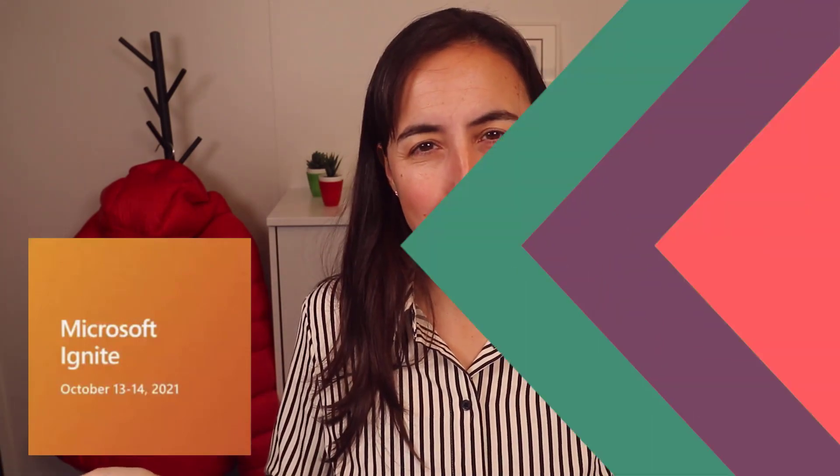Hello everybody, my name is Ruth Pazuelo from Corva.com and in today's video I'm going to go through all the updates and announcements that Microsoft made at Ignite for Power BI. Let's get started.